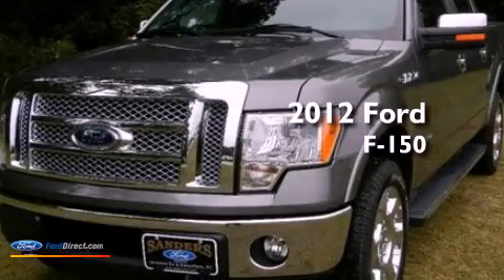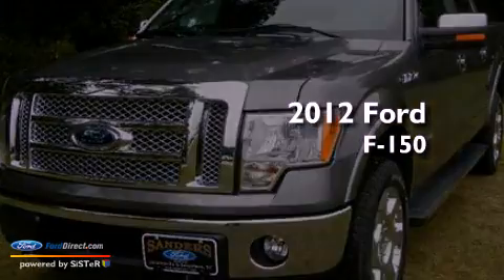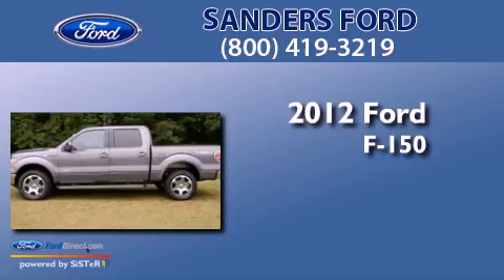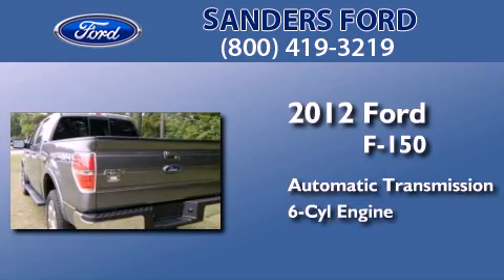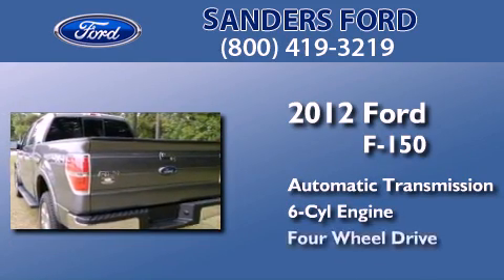This is a brand-new 2012 Ford F-150. This truck has an automatic transmission, a 3.5-liter V6, and the added capability of four-wheel drive.